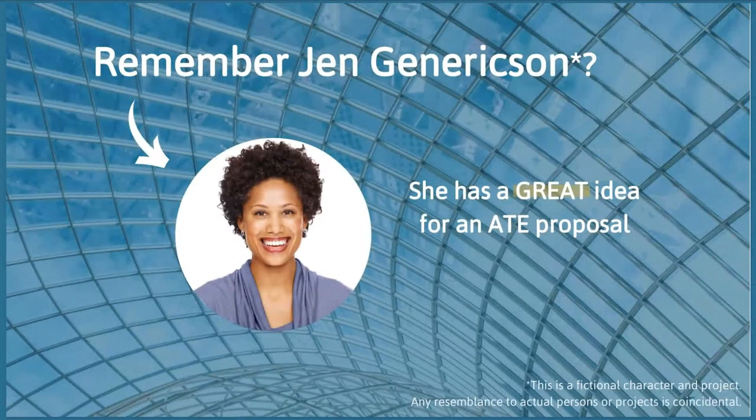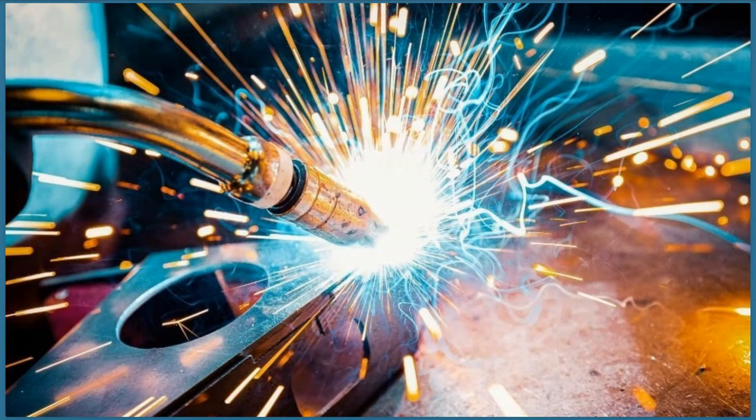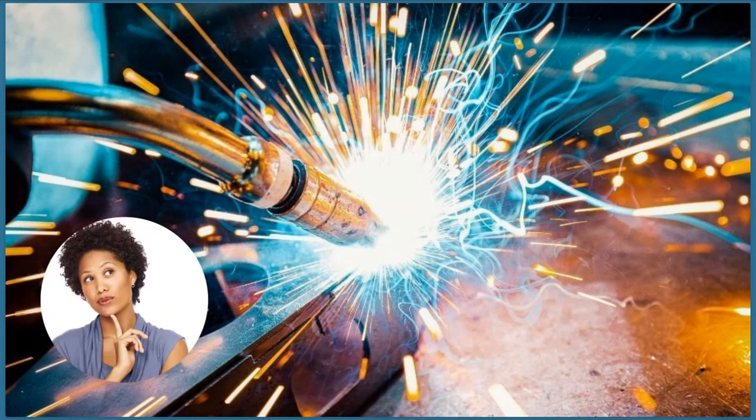We're going to use our friend Jen's ATE proposal to walk through these essential elements. Jen teaches at a community college in an urban area that has a growing sector of food and beverage production plants. She's been hearing from industry contacts that they need more welding technicians with experience in sanitary standards and hygienic design for welding with stainless steel. Local companies want to train incumbent workers in food-grade welding and will require future employees to be certified before hiring.